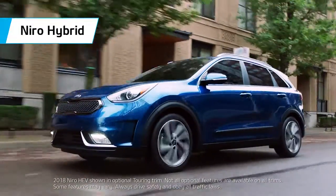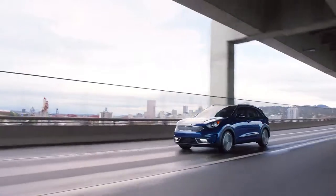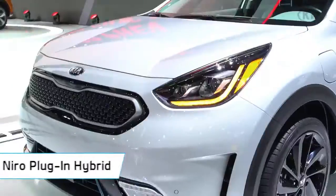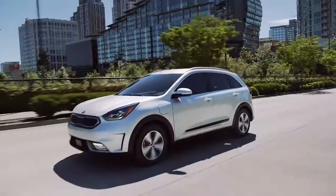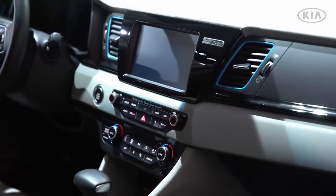The release of the Niro Hybrid earlier this year was a huge step forward for Kia, and now Kia is upping the game by introducing a plug-in hybrid model. This newest edition of Niro has everything the original has to offer: great style, incredible versatility, surprisingly large cargo space, and state-of-the-art tech.